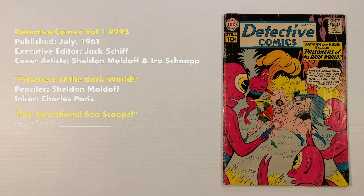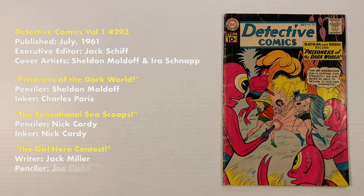Detective Comics number 293 was published in July of 1961. Executive editor was Jack Schiff. Cover artists were Sheldon Moldoff and Ira Schnapp. There are three stories in this book. The Batman story, Prisoners of the Dark World, was penciled by Sheldon Moldoff and inked by Charles Paris. The Aquaman story, titled The Sensational Sea Scoops, was both written and penciled by Nick Cardy. And the Martian Manhunter story, titled The Girl Hero Contest, was written by Jack Miller and penciled and inked by Joe Serda. The book consists of 32 pages with a cover price of 10 cents.